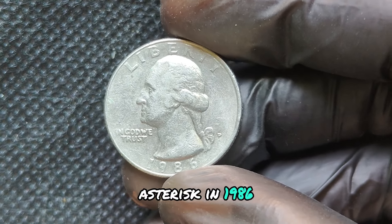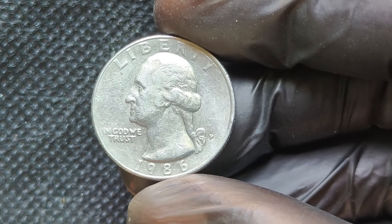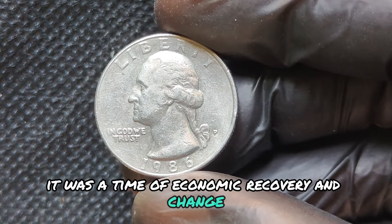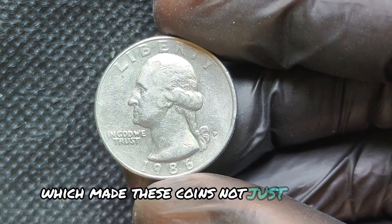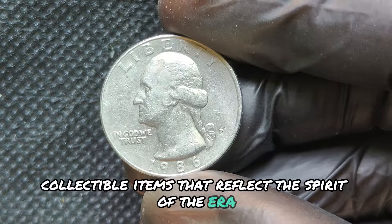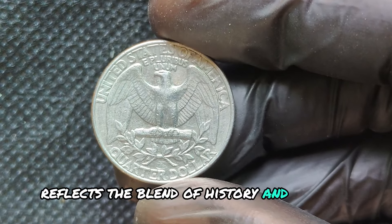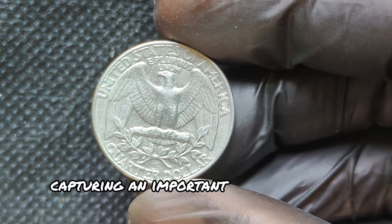In 1986, the United States was experiencing a unique cultural moment — a time of economic recovery and change, which made these coins not just currency but also collectible items that reflect the spirit of the era. The 1986 quarter reflects a blend of history and artistry, capturing an important milestone for America.